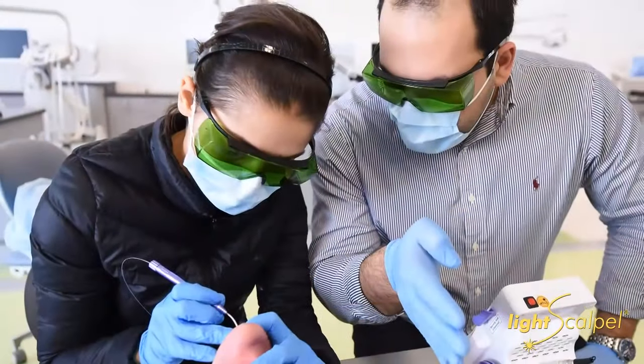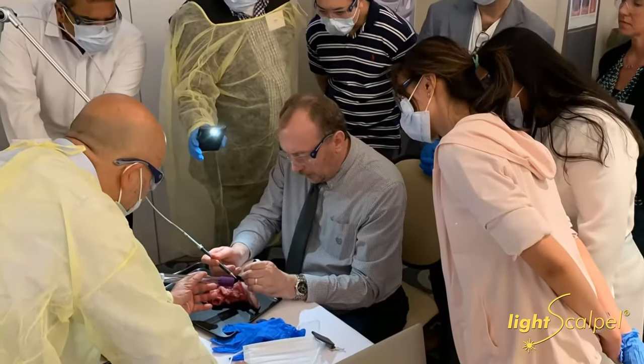When I first started using lasers I had a diode laser, and it was exciting then because I never had used a laser before and I thought it was great — until Peter came to my office and showed me the LightScalpel, and I was like, okay, throw the diode away.